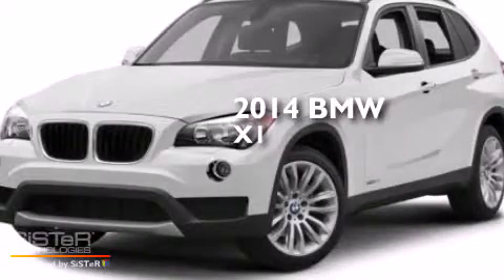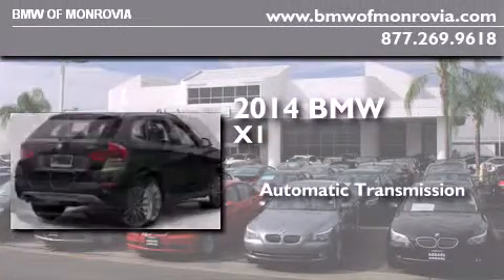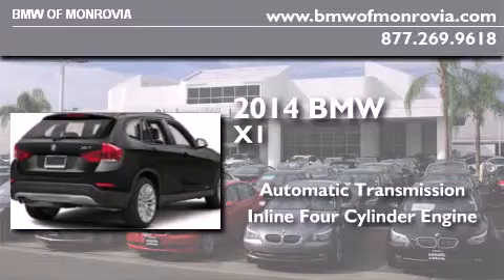This is a brand new 2014 BMW X1. This crossover has an automatic transmission and an inline four-cylinder engine.